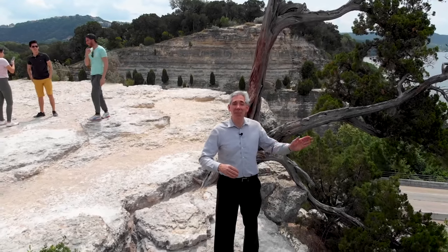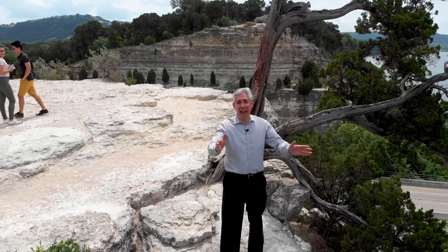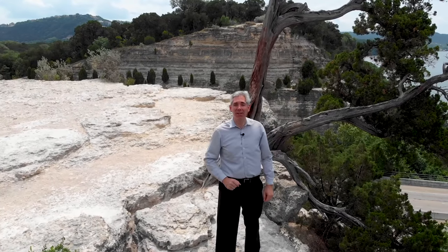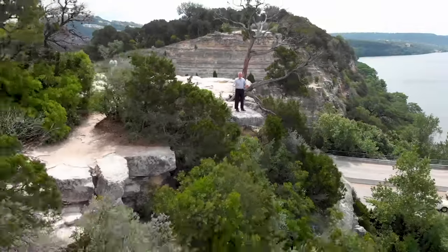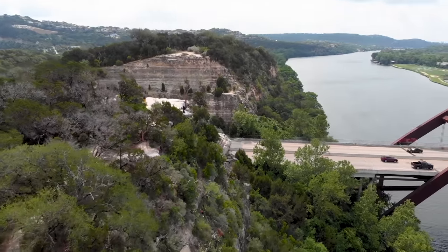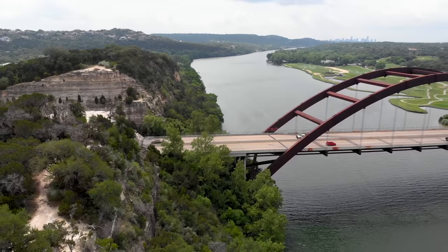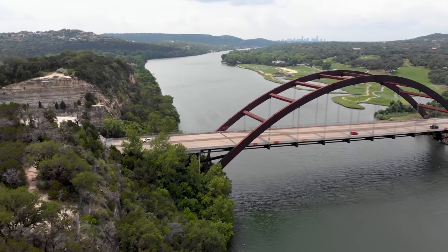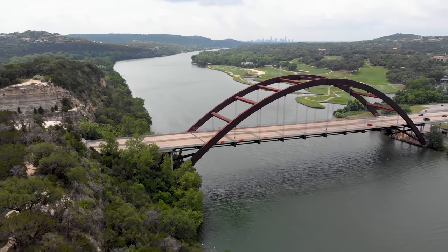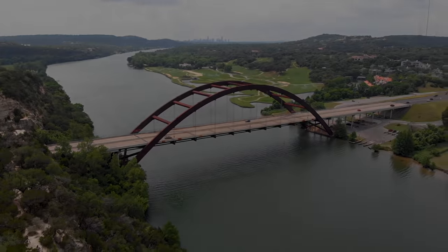The views of both the Pennybacker Bridge and the Austin Hill Country are spectacular. I'm Craig Smeiser. Thanks for joining me on this episode of Discover Austin. I'll see you next time.